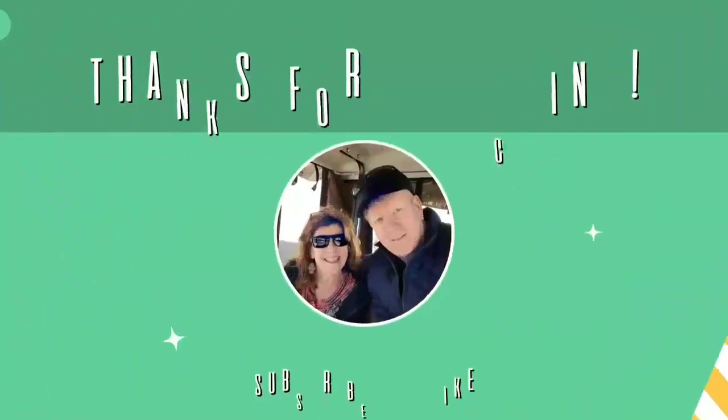That's it from here. Bye. See you when you get here.